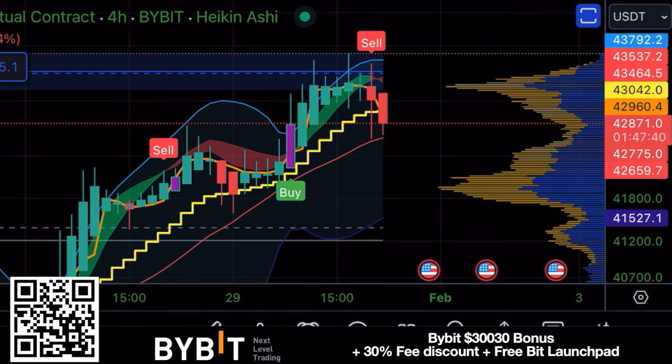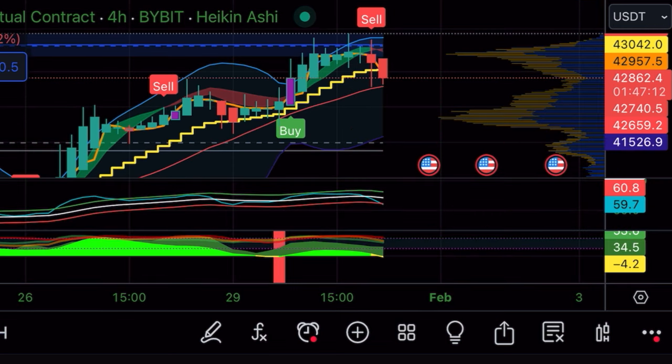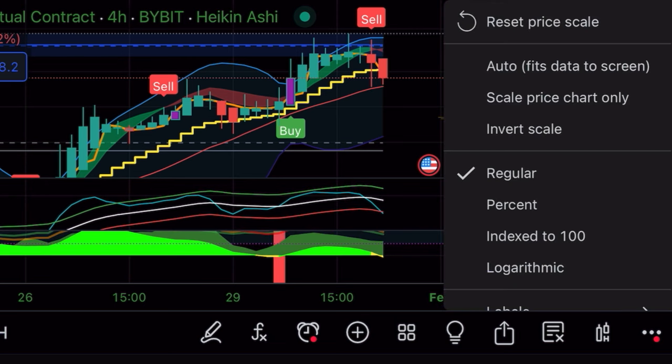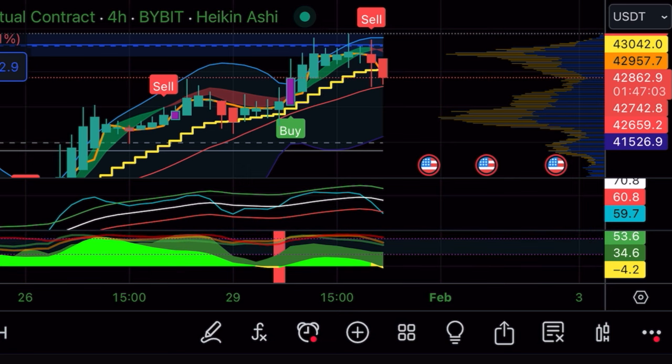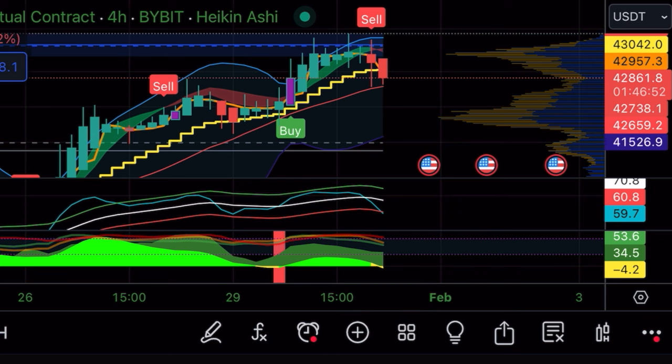The first chart for today is this four-hour chart on Bitcoin. We can see that red candle closing almost down below the yellow stepping line. It will take another one hour and 47 minutes for this candle to close. If that candle closes down below the yellow stepping line, it could be a fine moment to take that short. Looking at the other indicators, the white line starts to curl downwards, the blue line already crossed, and we can see some yellow appearing on the bottom with the red line on top.